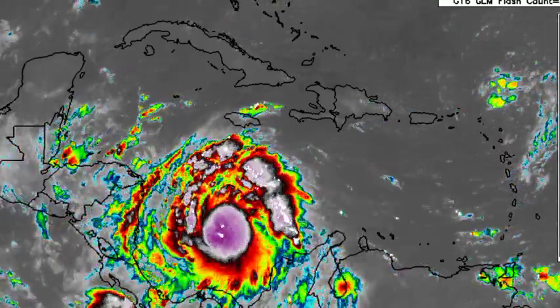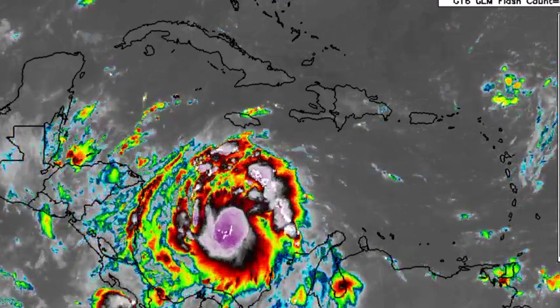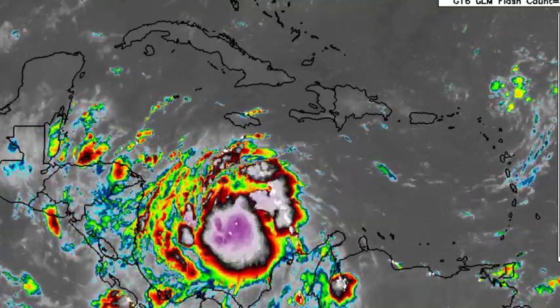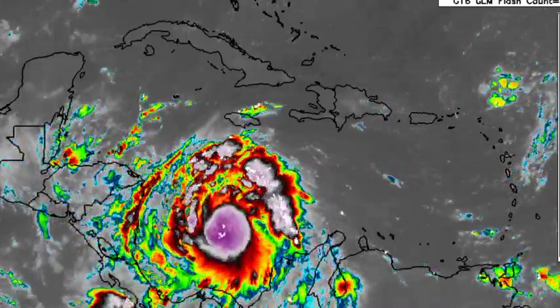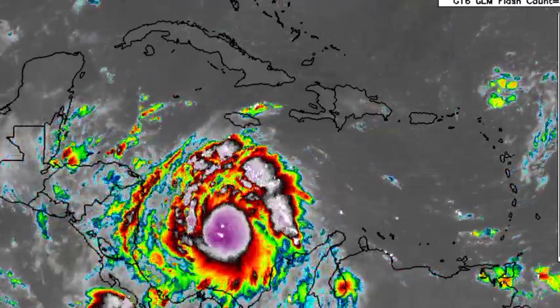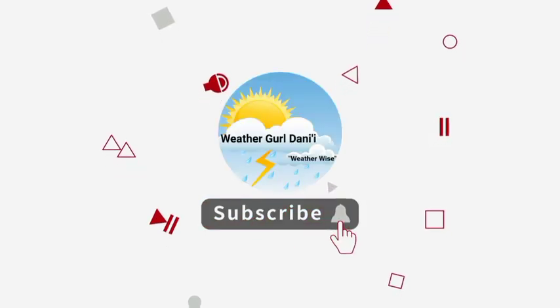Hey everyone, it is Dani and welcome to this update video on the tropics. I'm here with the latest on Tropical Storm Julia, which is expected to become a hurricane very soon. It is likely to bring life-threatening conditions to portions of Central America as we head into the early part of the new week. Before I go into details, please do subscribe and tap the notification bell so that you never miss an important update on the tropics, and leave a like on this video. Let's go ahead and get on with the cyclone.